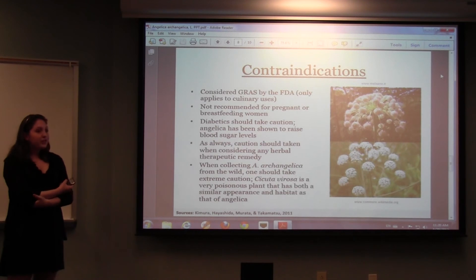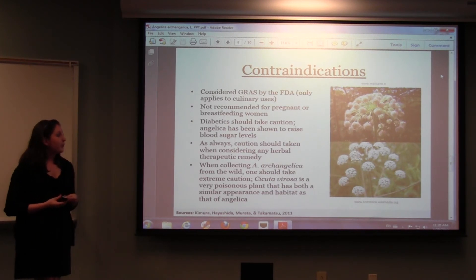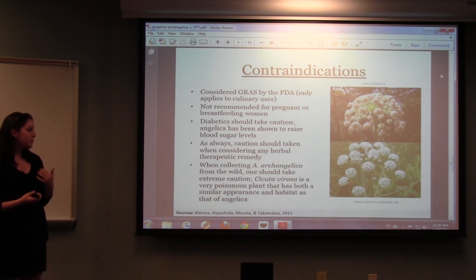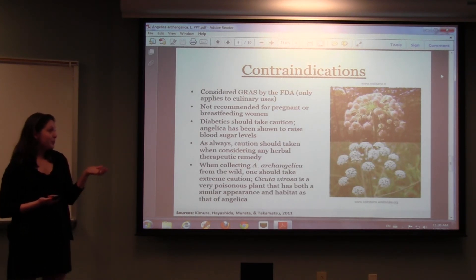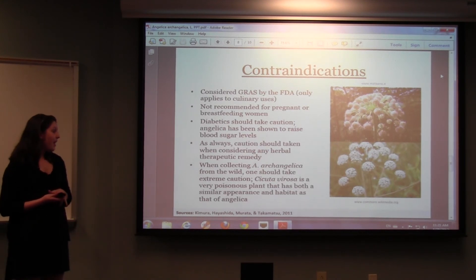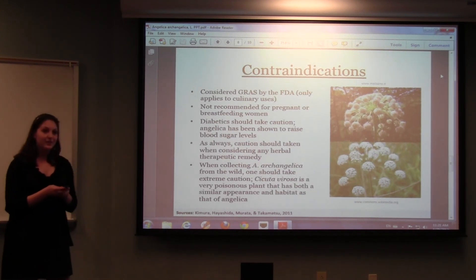For the contraindications, Angelica is generally regarded as safe by the FDA, but only for culinary uses — it is often eaten like a vegetable, roasted like an eggplant. It's not recommended for pregnant or breastfeeding women, and diabetics should take caution because Angelica may raise blood sugar levels. A significant concern is that people who try to collect Angelica in the wild may accidentally harvest Cicuta virosa, which looks very similar to Angelica, particularly the variety with white leaves — and this is very dangerous because Cicuta virosa is extremely poisonous.